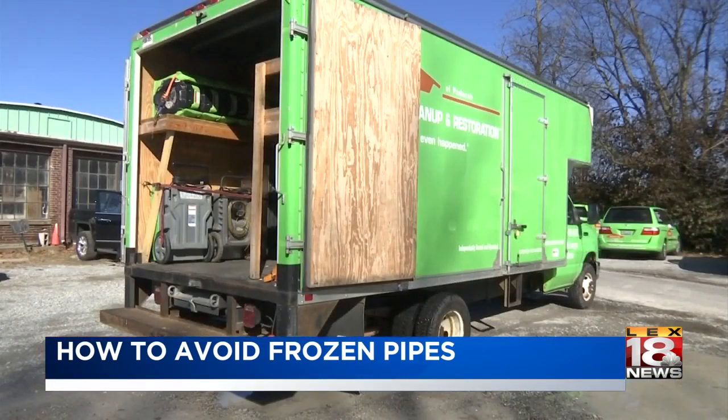Covering the news, Catherine Collins, LEX 18 News. Experts say homeowners insurance will cover the cost of damage should your pipes burst.